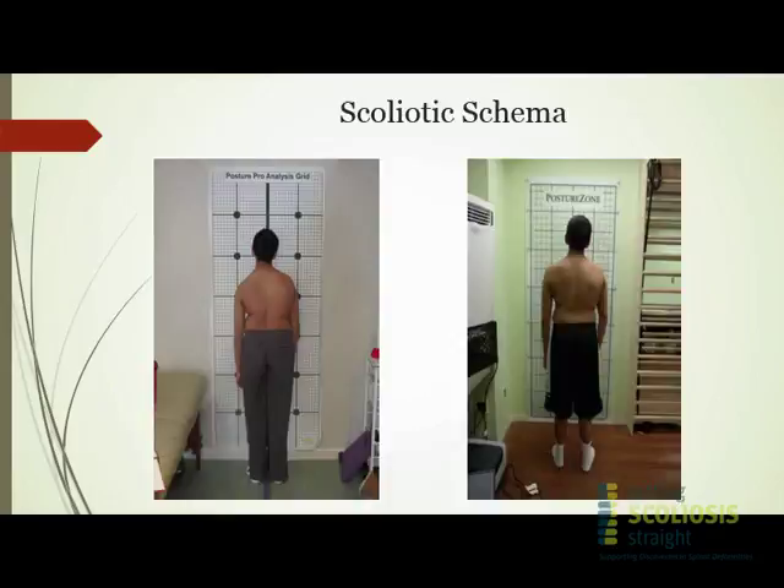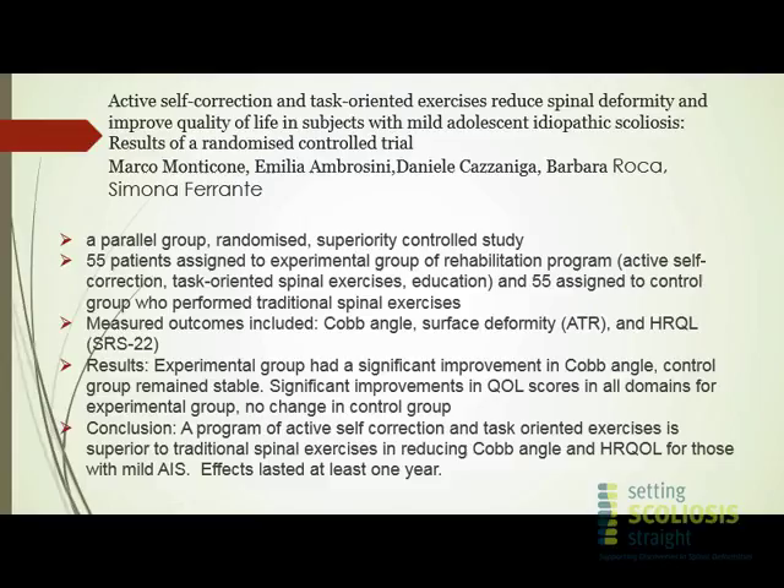We're very fortunate that through the diligent work of SOSORT members, families, and SRS physicians, we have a rapidly growing body of literature — some of it level two and moving hopefully into level one. One of the earlier randomized controlled trials was published by Dr. Monticone out of Italy, and the conclusion was that a program of active self-correction and task-oriented exercises was superior to traditional basic scoliosis exercises in both reducing the Cobb angle and increasing quality of life for those with mild AIS. Follow-up within this patient group demonstrated that those effects lasted at least one year.